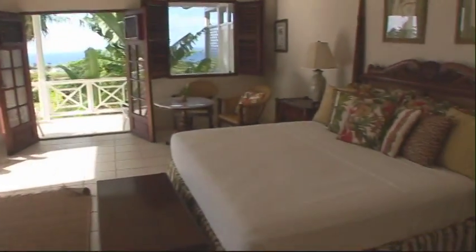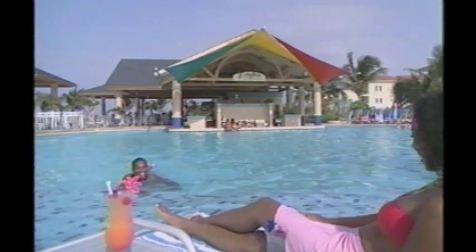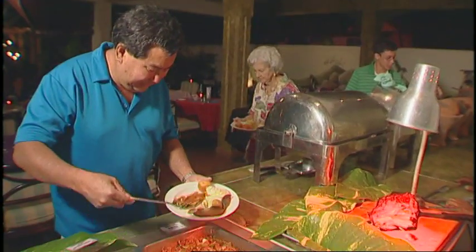From old-fashioned romance to more lavish modern influences, the unique accommodations in St. Kitts are sure to satisfy every taste, offering great beauty, Caribbean style accommodations, relaxation, serenity, and good food.